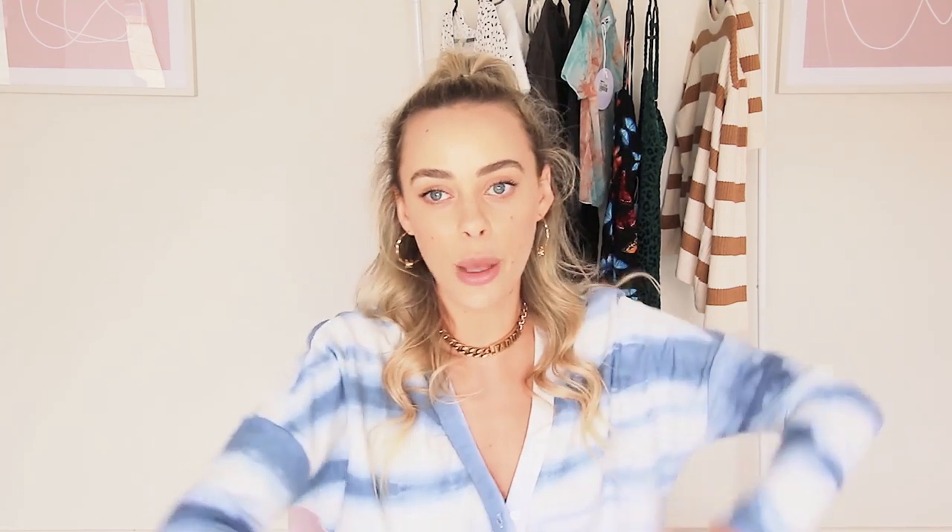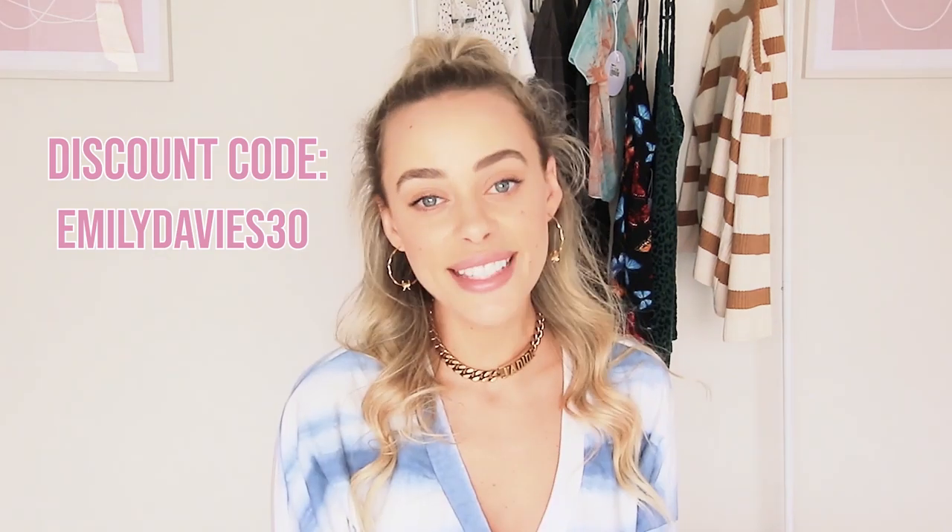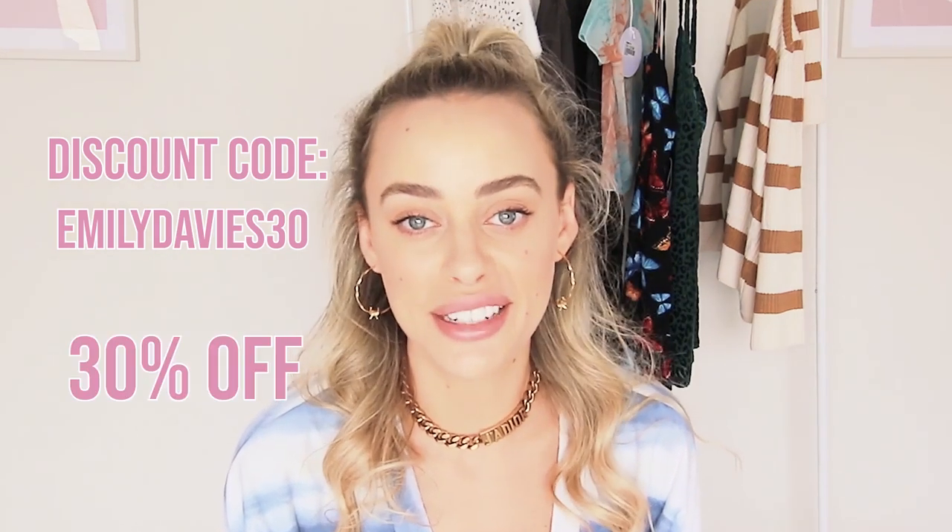I do have a little discount code for you and it is EMILYDAVIES30 in capital letters — I'll pop it on the screen — and this time it is for 30% off, which is just wild and amazing. I love Princess Polly; their shipping comes so quickly. Whenever I need something for the weekend I'll order it on a Wednesday and it will come to Perth by Friday, so it's literally amazing.